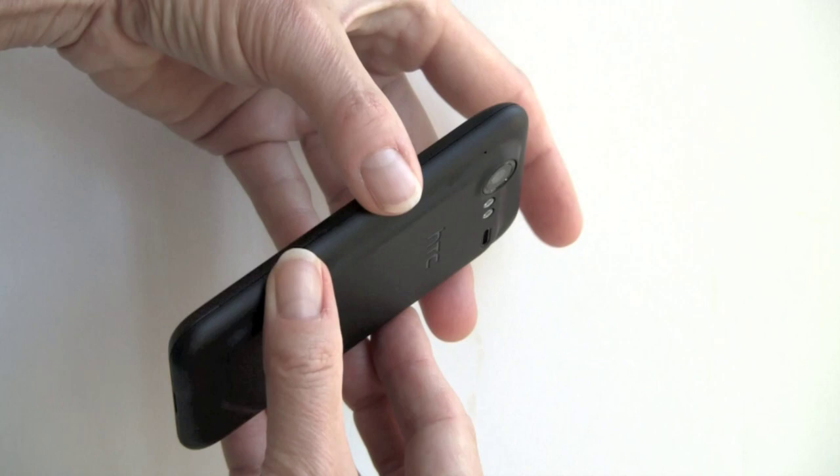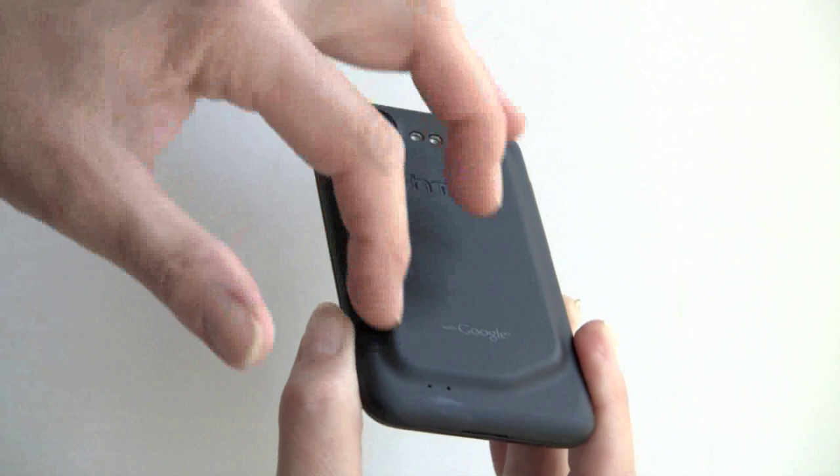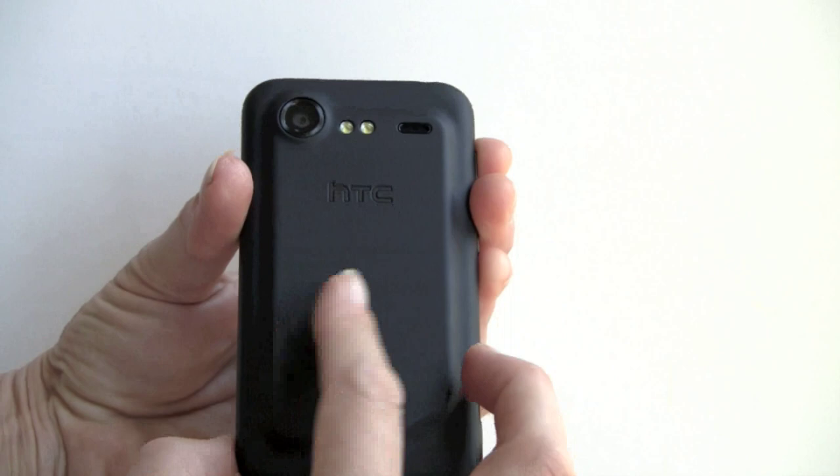We've got that sculpted back — not quite as waterfalled as the original Incredible, but still it makes for an interesting looking design and makes it easier to hold. It allows the edges to be slimmer because HTC can bulge out the back to fit in all the internals.